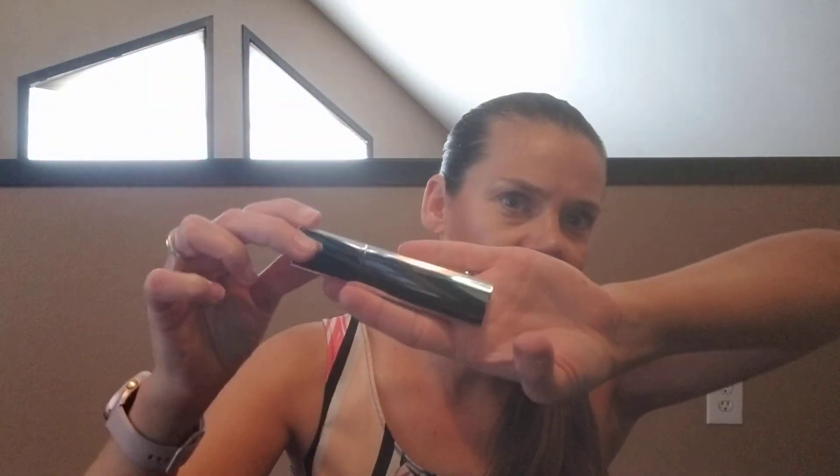Looks like I got two. I have the BoxyCharm box and it's the Hourglass Vanish — it's their highlighting stick, I think. Look how cute that is. When it was in the box I wanted it so bad, so now I got to add it on. I think it was only $12. It's so cute and it's triangle shaped. We'll go ahead and swatch it.